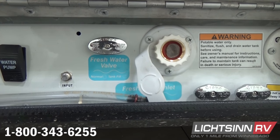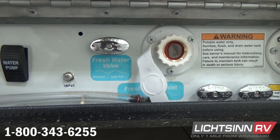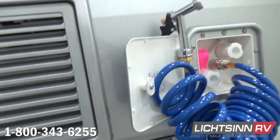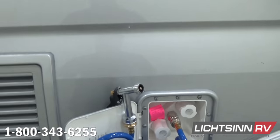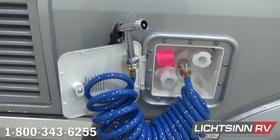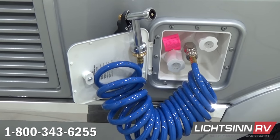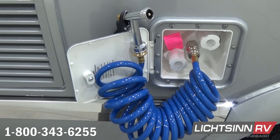That is the Sani-Con innovative black tank flush — unusual to have in a Class B Touring Coach, but Winnebago includes it. Just above, you can see some chrome valances. We also include an outside shower with a coiled water hose that includes both hot and cold water, integrated right alongside the driver's side.